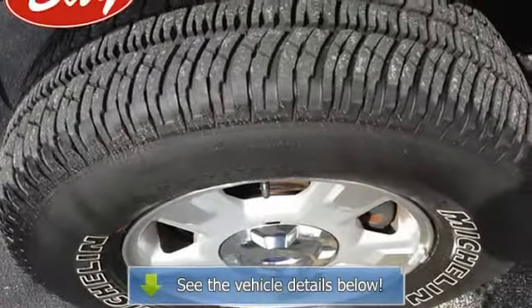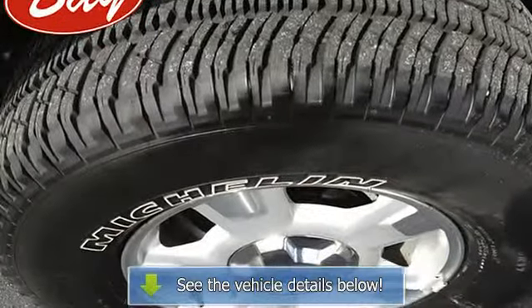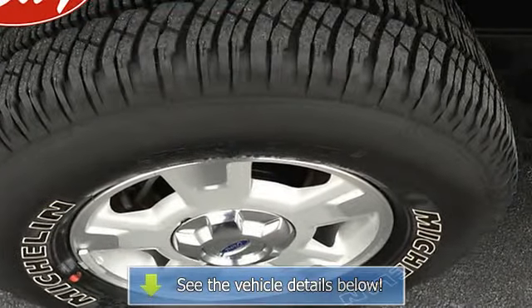This four-wheel-drive equipped Ford will handle majestically on any terrain and in any weather condition you may find yourself in. The benefits of driving a four-wheel-drive vehicle such as this F-150 are significant.